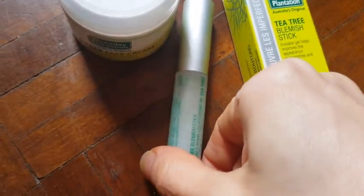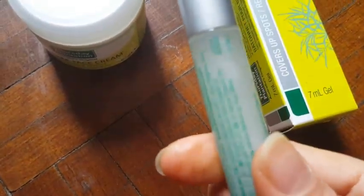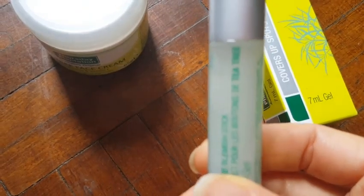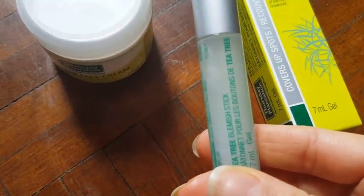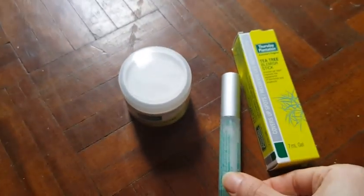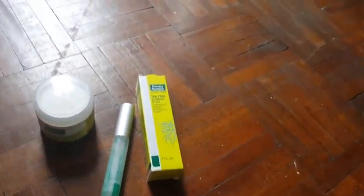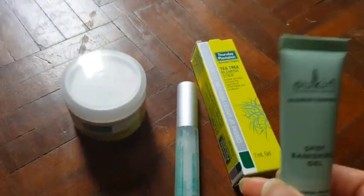I apply it on any pimple or blemish I have on my skin. It dries out the blemish like overnight. The pimple doesn't go away immediately overnight, but it does dry out the pimple.